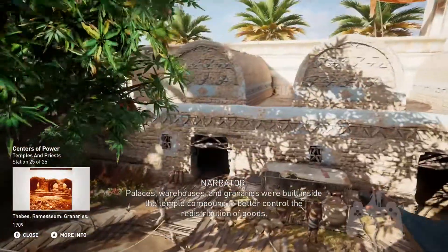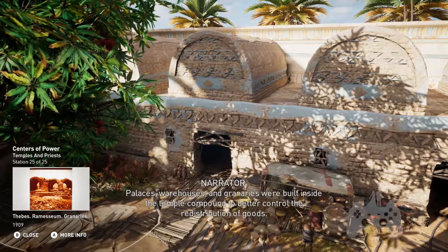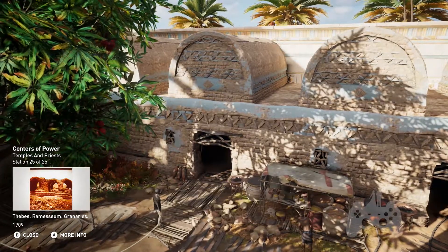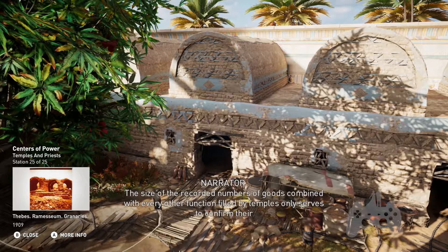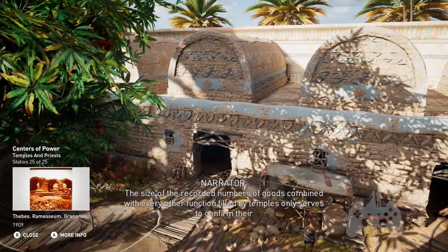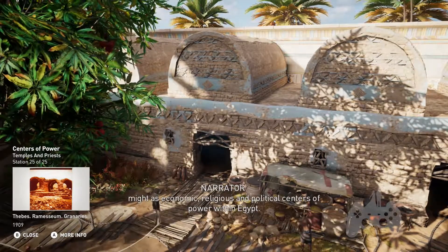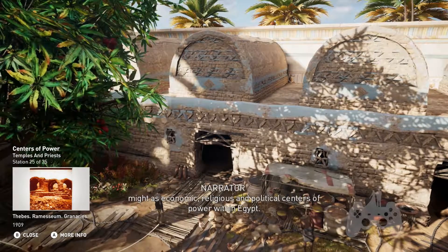Palaces, warehouses, and granaries were built inside the temple compound to better control the redistribution of goods. The size of the recorded numbers of goods, combined with every other function filled by temples, only serves to confirm their might as economic, religious, and political centers of power within Egypt.